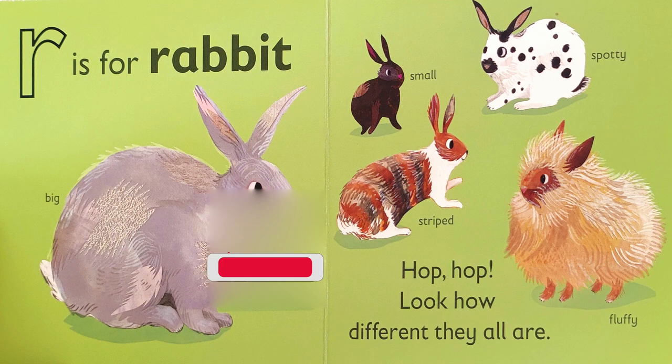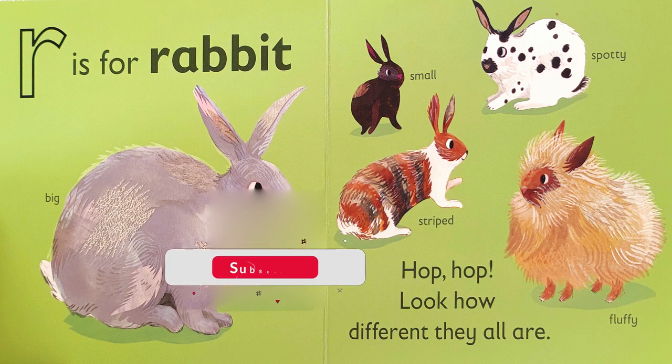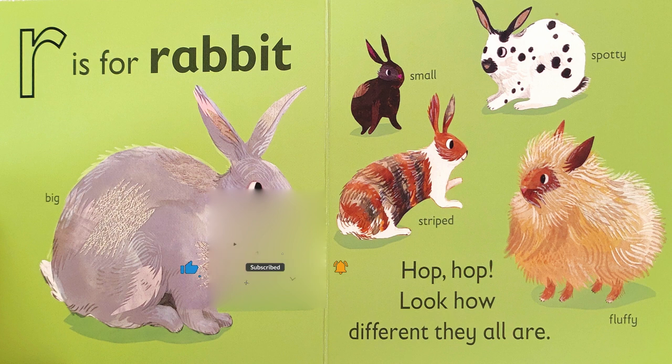R is for rabbit. Hop, hop, look how different they all are. We have big rabbits, small rabbits, spotty rabbits, striped rabbits, and fluffy rabbits. Which one do you prefer?